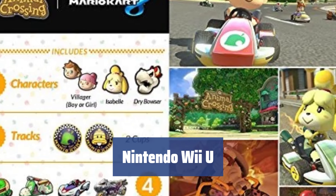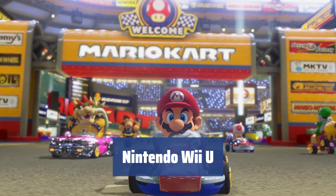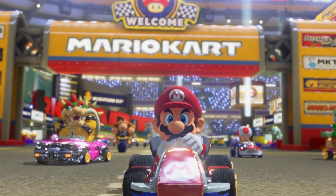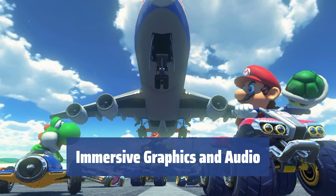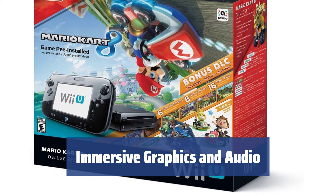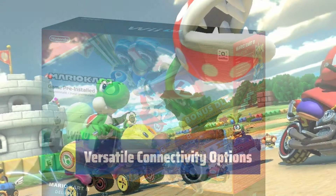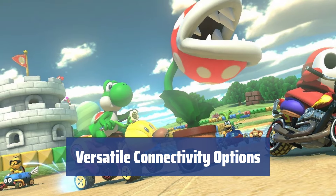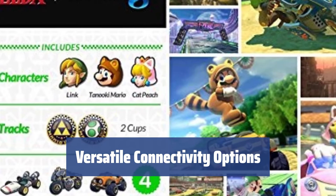Number 1. Experience the cutting-edge Tri-Core IBM PowerPC 750 processor and 2GB DDR3 RAM, providing seamless performance for all your gaming needs. Enjoy stunning 3D video and images with the AMD R600-700 GPU and 5.1-channel surround sound or analog stereo signal output. Connect external devices with 4 USB 2.0 ports and output video at up to 1080p resolution via HDMI and component video out.